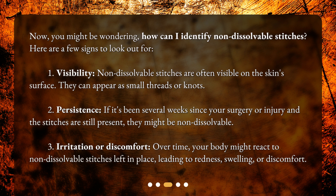2. Persistence — if it's been several weeks since your surgery or injury and the stitches are still present, they might be non-dissolvable. 3. Irritation or discomfort — over time, your body might react to non-dissolvable stitches left in place, leading to redness, swelling, or discomfort.